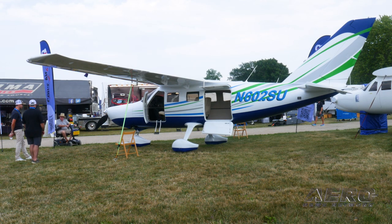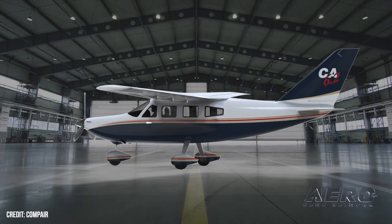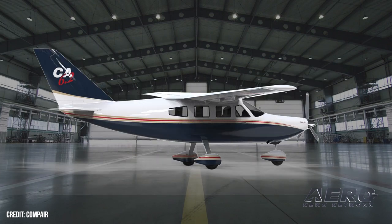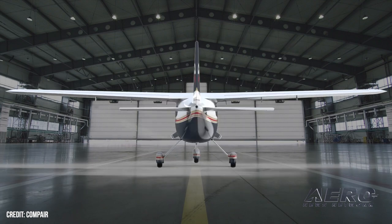Cruise speed at 8,000 feet is 170 knots — higher altitude will give you more. At economy cruise you're going to get a range of about 840 nautical miles. The cabin width is really one of the big advantages of this aircraft because it's almost 10 inches wider than a Cessna 206 or a Bonanza.